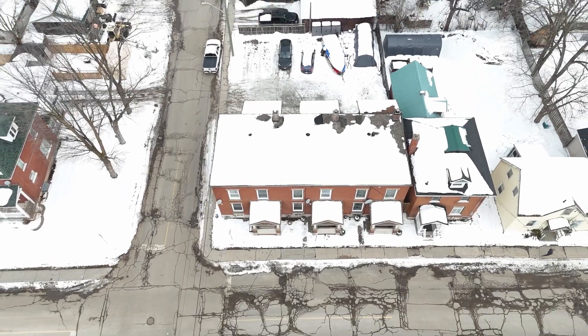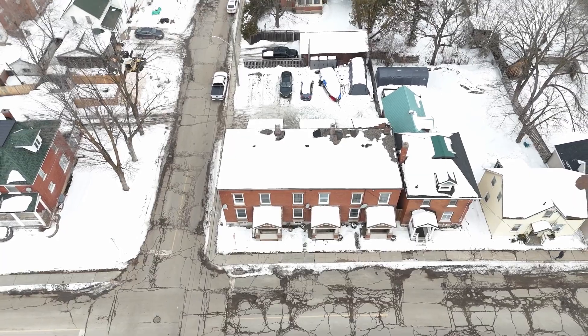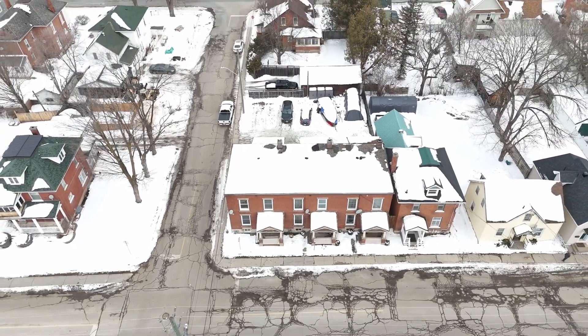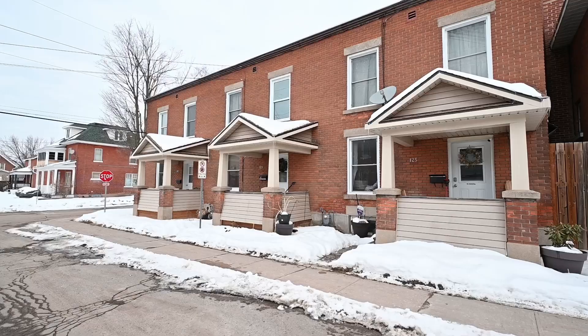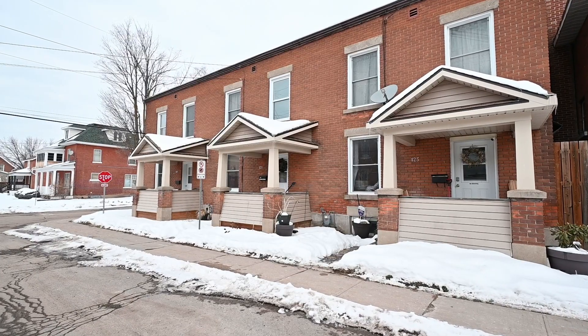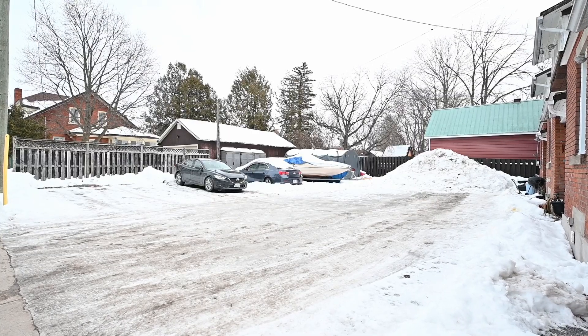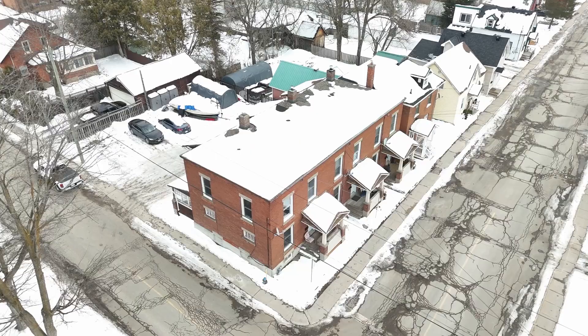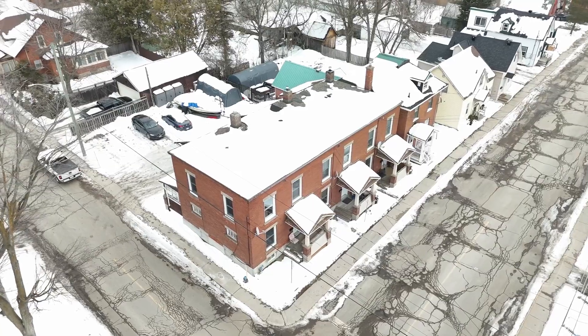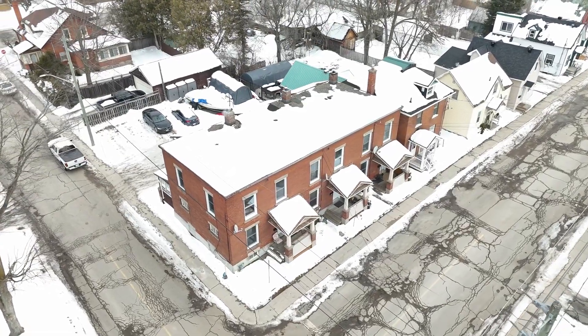Welcome to 119, 121 and 125 Bonachere Street in Renfrew. This exceptional three-unit row house presents an incredible opportunity for home ownership. Its prime location, just blocks away from shopping and downtown, ensures convenience and accessibility for both tenants and owners alike.